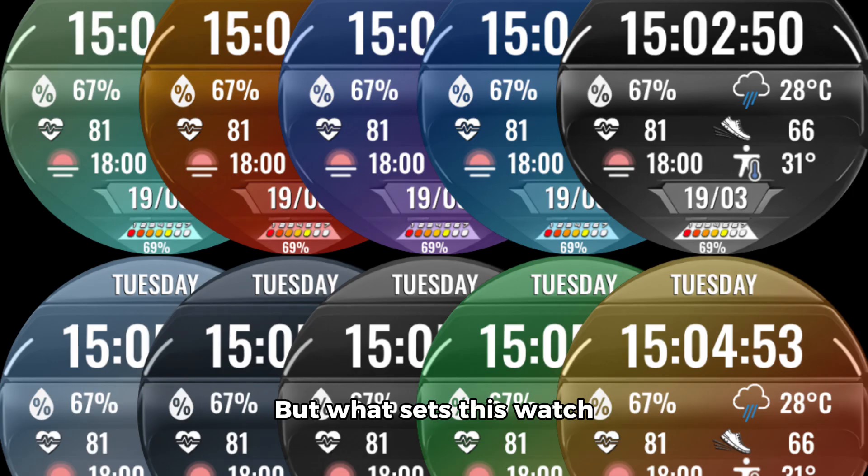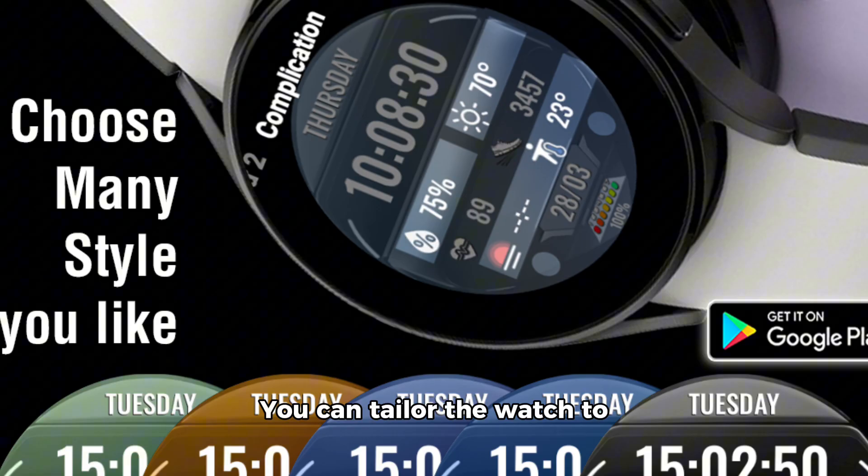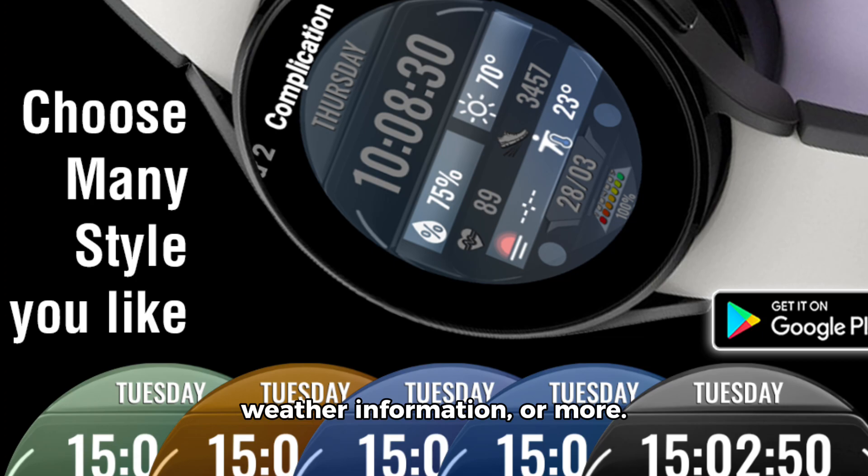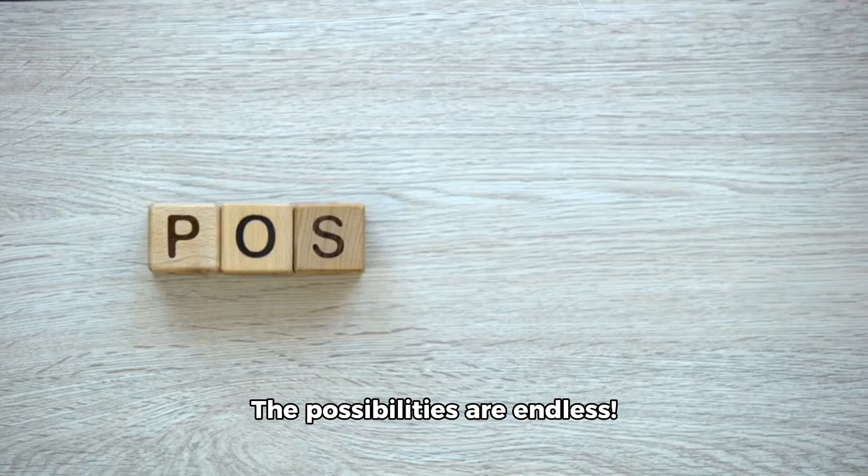What sets this watch face apart is its customizable colors and advanced complications. You can tailor the watch to your unique taste with up to 40 unique color combinations. You can also choose from a variety of complications to suit your needs, be it day and date, weather information, or more. The possibilities are endless.